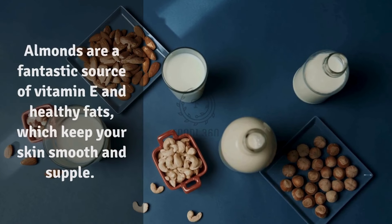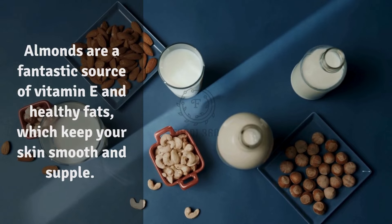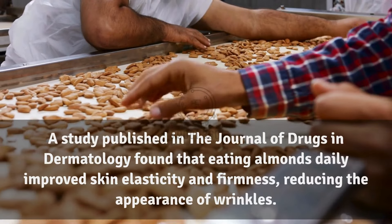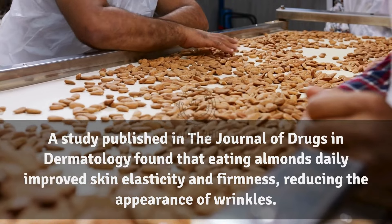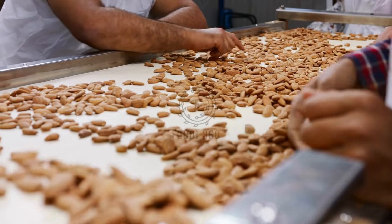9. Almonds. Almonds are a fantastic source of vitamin E and healthy fats, which keep your skin smooth and supple. A study published in the Journal of Drugs in Dermatology found that eating almonds daily improved skin elasticity and firmness, reducing the appearance of wrinkles.